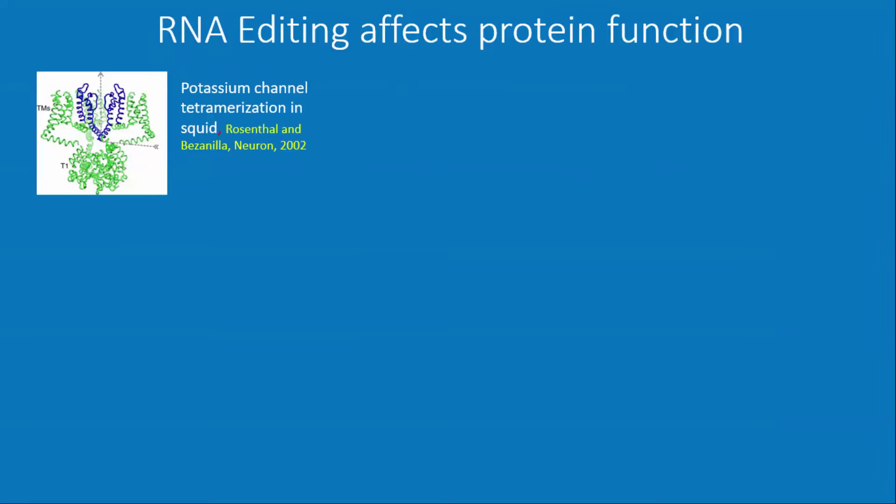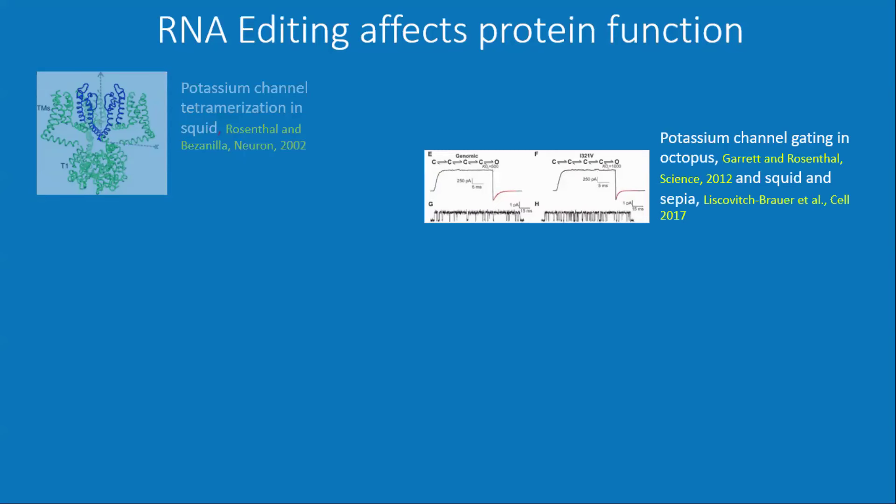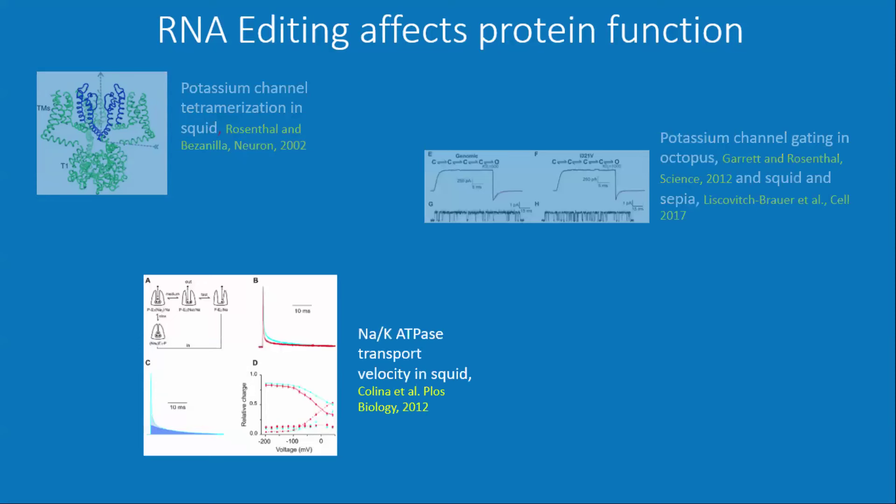We've shown over the years that these editing sites are consequential to protein function. Early work showed that in potassium channels, editing sites affect tetramerization. Lots of work shows editing sites change channel gating mechanisms in K-channels. I also did work with a collaborator, Miguel Holmgren at NIH, looking at how an editing site changes the transport cycle of the sodium-potassium ATPase — essentially changing a single conformational change for the release of sodium to the outside. This particular site is also highly edited in the axon and very poorly edited in the cell body.